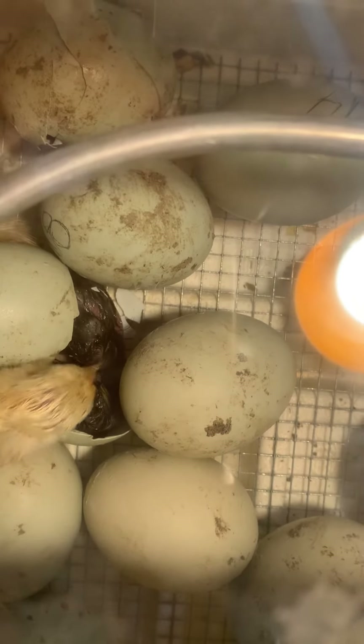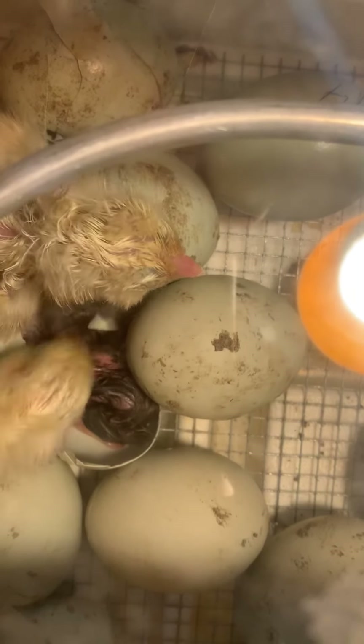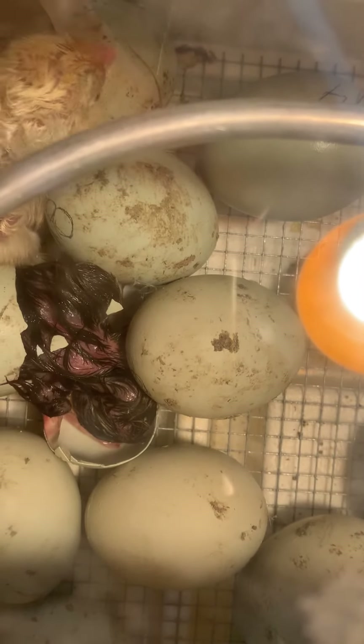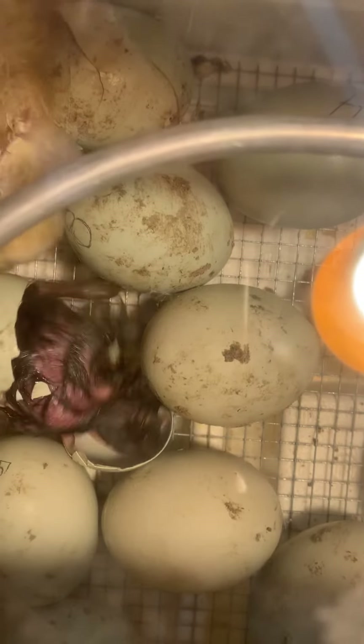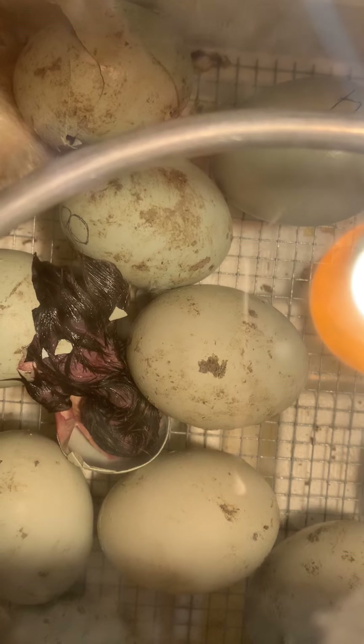Peeking on him! He's like, who are you? What's your name? It's gonna take him a while to get fluffy like the other ones. And the egg shell's on him!